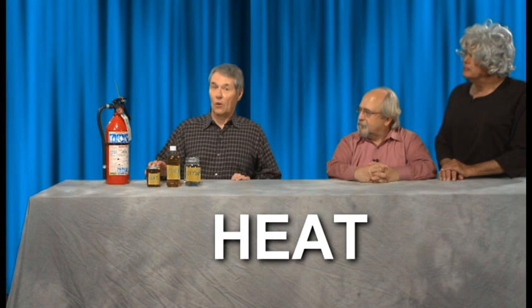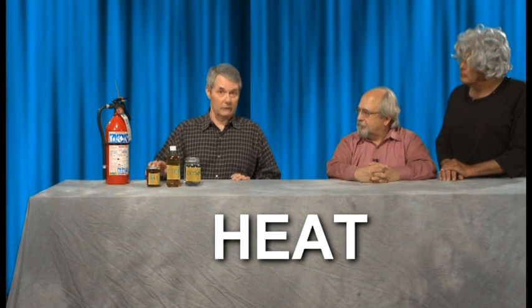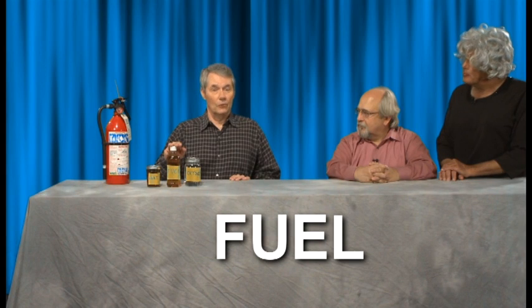All right, let's review. You need three ingredients to start a fire: heat, as in open flames, sparks, or an electrical item; fuel, like paper, wood, or gas; and finally, oxygen.